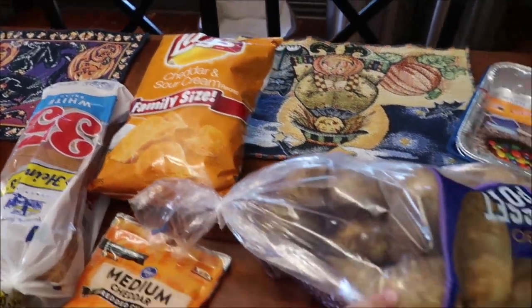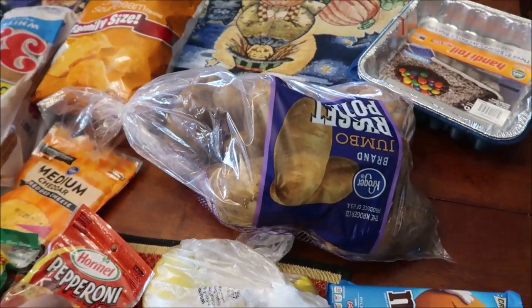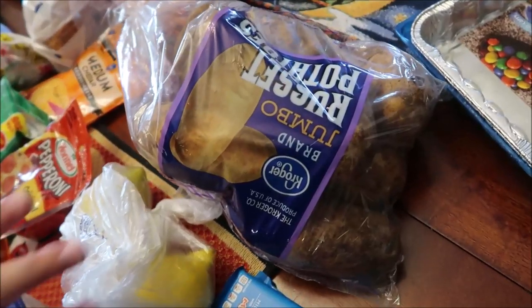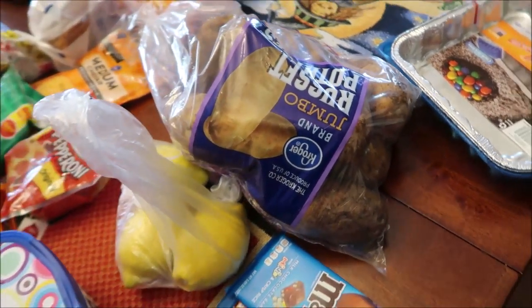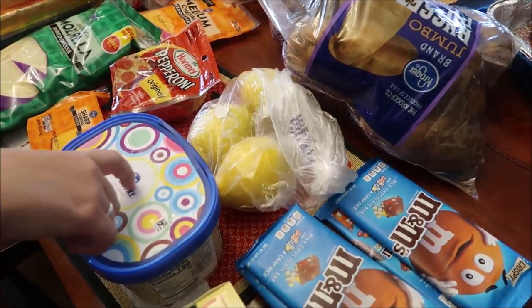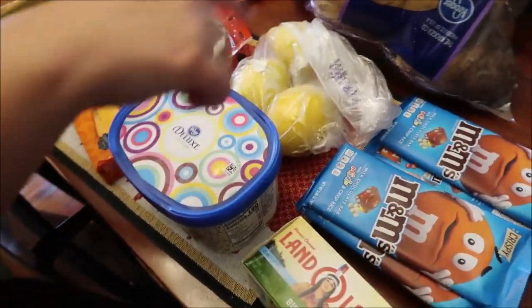I also got a bag of cheddar and sour cream chips, and some pounds of potatoes — those are the jumbo russet, eight pounds. I got three lemons to put in lemon water because my allergies have been acting up and I think that will help me feel better.